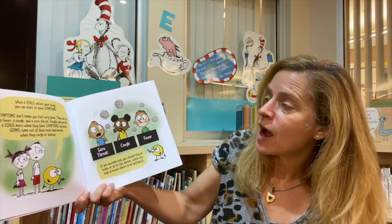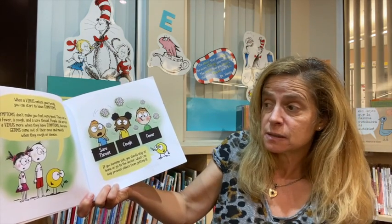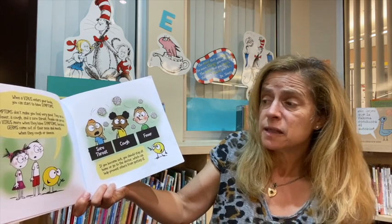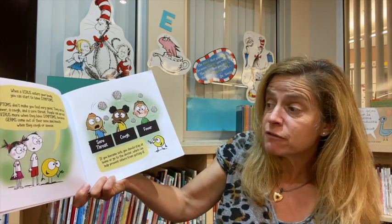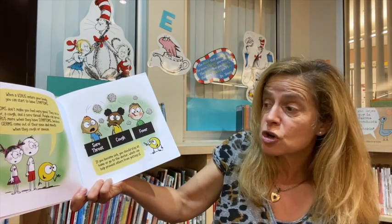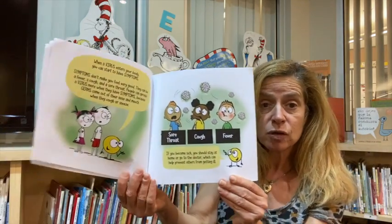When a virus enters your body, you can start to have symptoms. Symptoms don't make you feel very good. They can be a fever, a cough, a sore throat. People can spread a virus more when they have symptoms, because germs come out of their nose and mouth when they cough or sneeze.